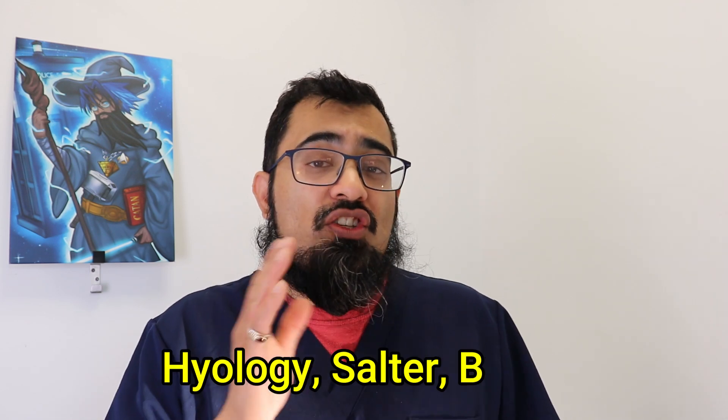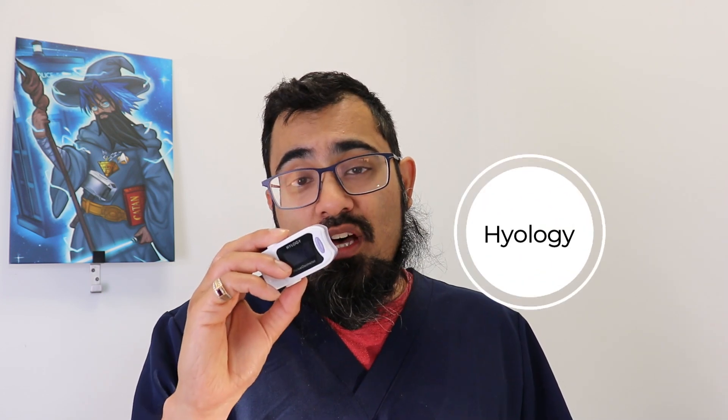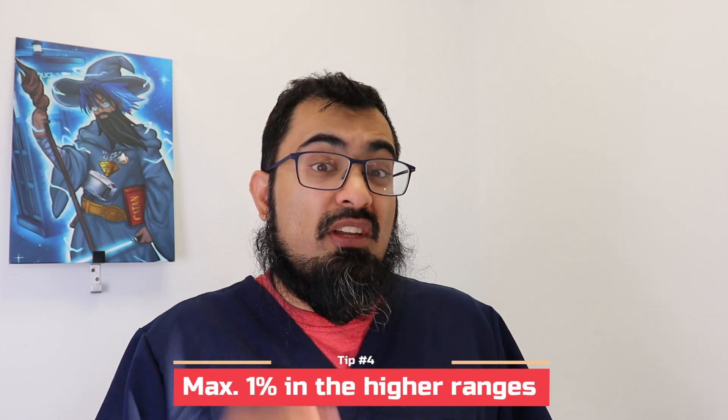Most basic pulse oximeters go for anywhere between £10 to £20 on average, however I definitely recommend going for reliable brands like Hyology, Salter, or Braun — like the Hyology one I use in my practice. Check the item description for the variance on SATS readings — ideally no more than 1% in the higher ranges, so above 90% it should be no more than a 1% variance, and similarly for pulse rate.